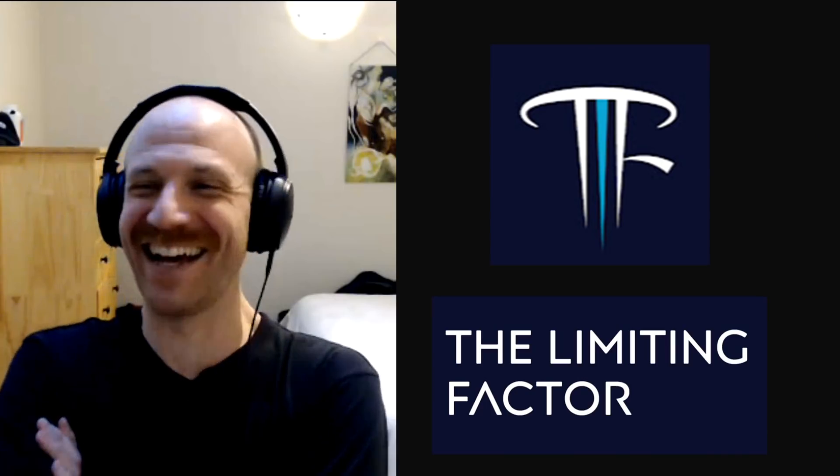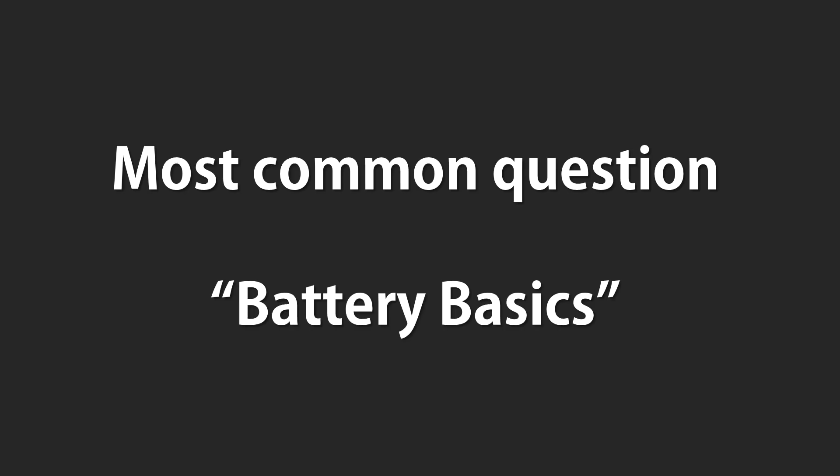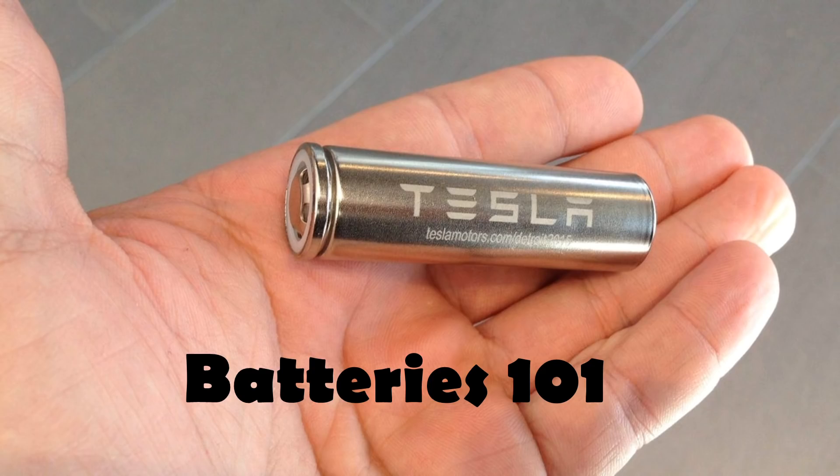Hey, it's Ivan from the EV Stock Channel here, and today we've got the man, the mustache, the battery guru, Jordan Gieske back. Thanks, I like that new intro. So the main question that I've been getting is, Jordan, can you build us some knowledge up on battery basics?